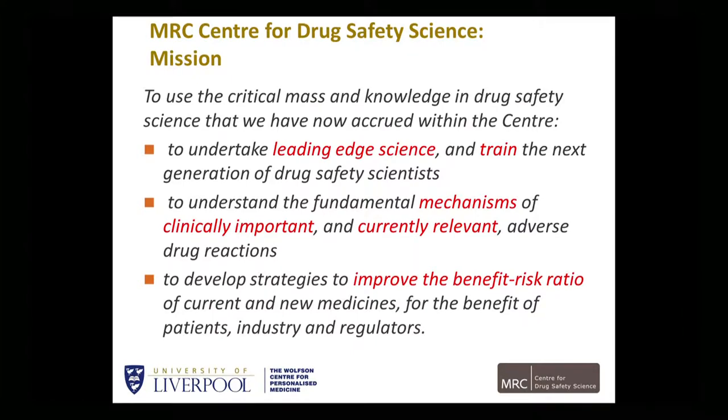This is the mission of the MRC Center for Drug Safety Science: to undertake leading-edge science, training the next generation of drug safety scientists, understand the mechanisms of serious adverse drug reactions, and develop strategies to improve the benefit-to-risk ratio of current and new medicines — that means developing diagnostic tests, predictive tests, but also using the chemistry of the drug to be able to design new, safer drugs.